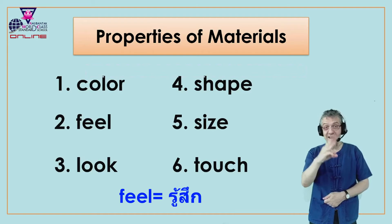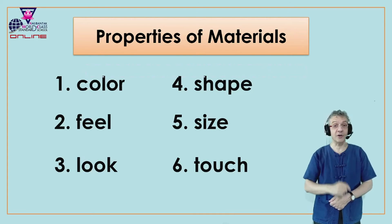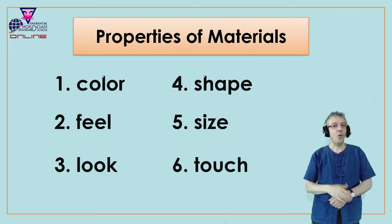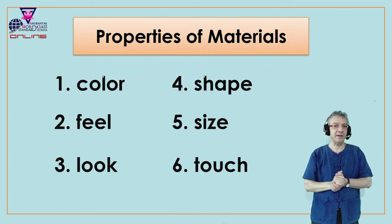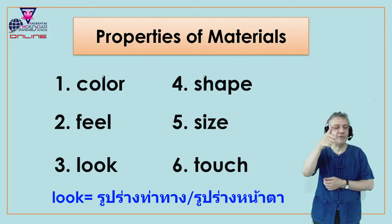Number three, the third property of materials is the look. The look. Repeat with me, look. What does it look like? The look. In Thai we say? Very good.